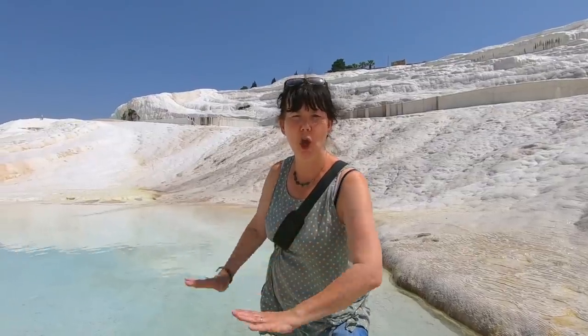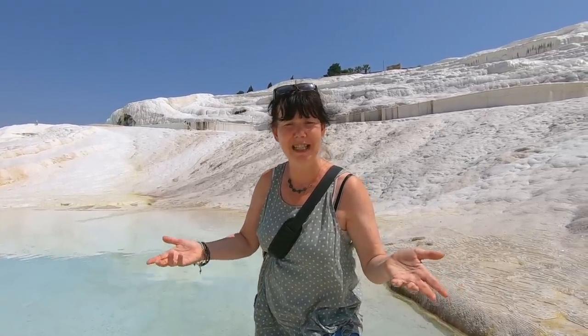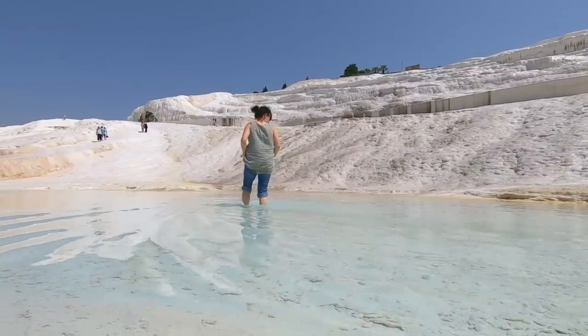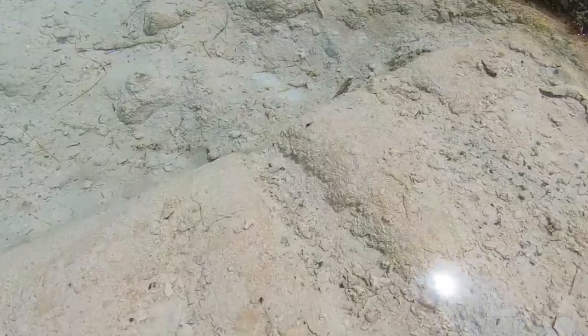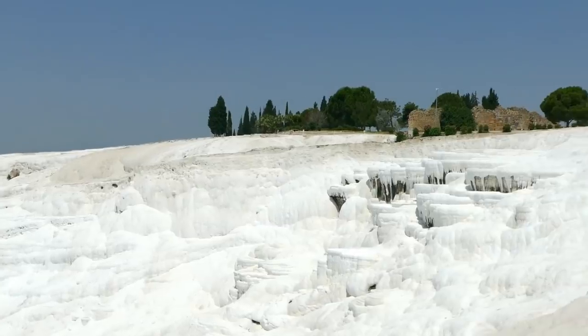These pools are so refreshing to walk through. I've read that they go between 30 and 100 degrees centigrade, but this one is very cool! And there are actually little tadpoles in the water — how amazing is that? Definitely a place if you want a few Instagram photos; absolutely stunning! It's amazing that the rock formations actually look like icicles, and with views like that overlooking the valley.